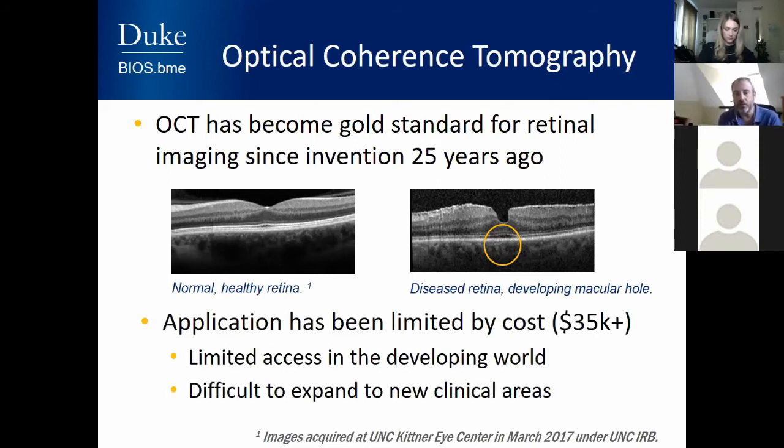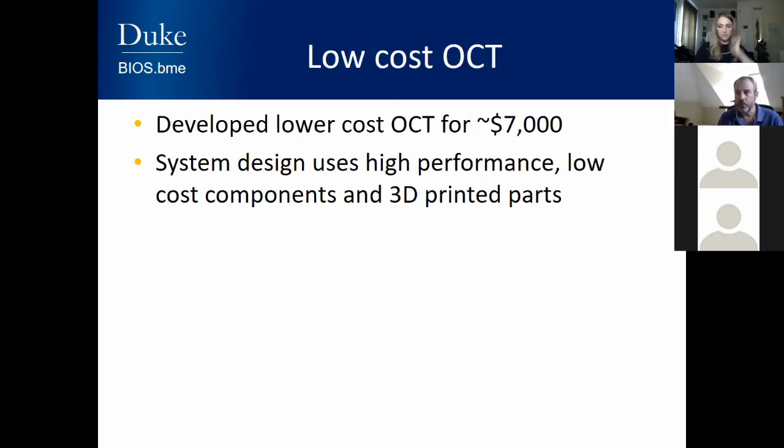OCT has seen great use. If you go to a top eye clinic with a retinal problem, they will probably do an OCT on you. But there's limited access in other parts of the world, whether that's the developing world or rural parts of the developed world. It's an expensive instrument costing upwards of $35,000, but can easily cost $60,000 to $100,000. This cost makes it difficult to expand OCT to new clinical areas and has limited how widely it's used.